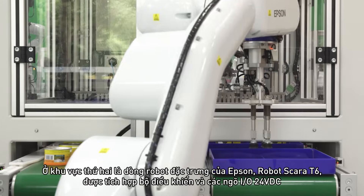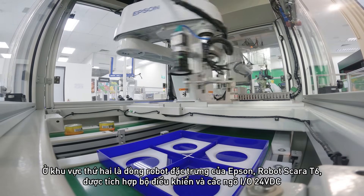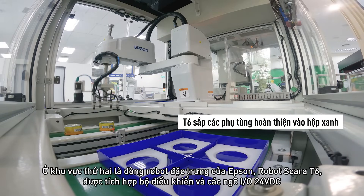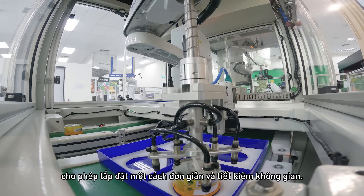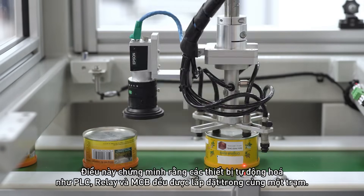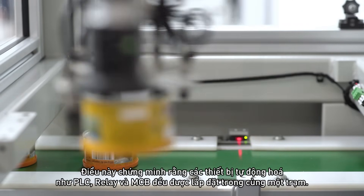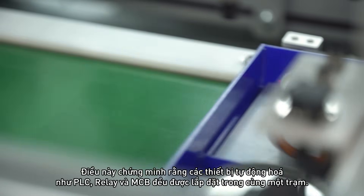At the second station, our outstanding flagship model, the T6 SCARA robot, with its built-in controller and 24-volt DC hand I/O, enables simple integration and space-saving configuration. This is evident here with other automation components such as PLC, relay, and MCB that are installed within one cell.